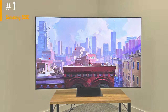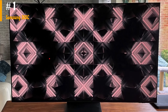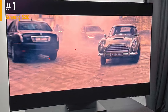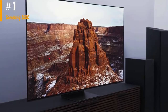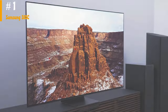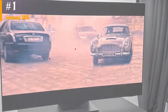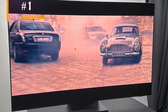The Samsung S95C delivers an outstanding HDR gaming experience. The low input lag and nearly instantaneous response time make games smooth and clear. It supports advanced gaming features like variable refresh rate, and can take full advantage of new-gen consoles thanks to its HDMI 2.1 bandwidth. HDR looks fantastic on this TV because of its high peak brightness and wide color gamut. Bright highlights in HDR are displayed incredibly well, with no distracting blooming around bright specular highlights.